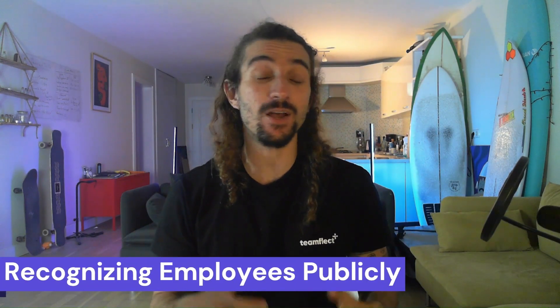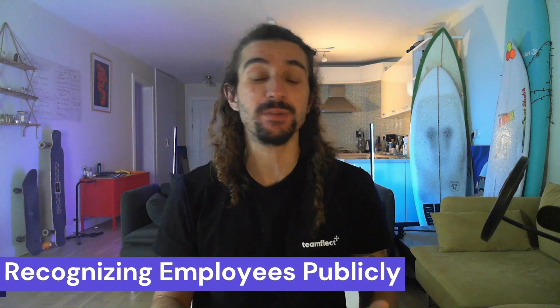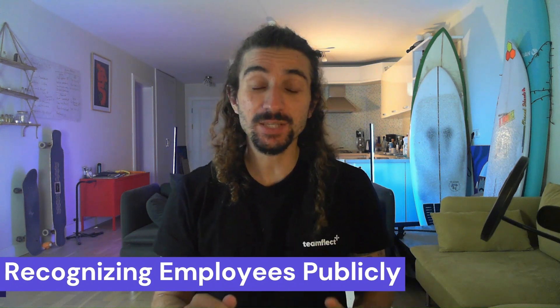Being appreciated and recognized for that hard work is what drives that commitment, and the correlation between employee engagement and productivity can't be denied. So without further ado, let's get to the list. We're going to start things off with perhaps one of the easiest yet also one of the most effective ways of employee recognition out there.